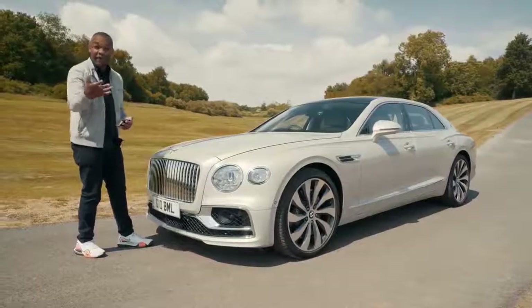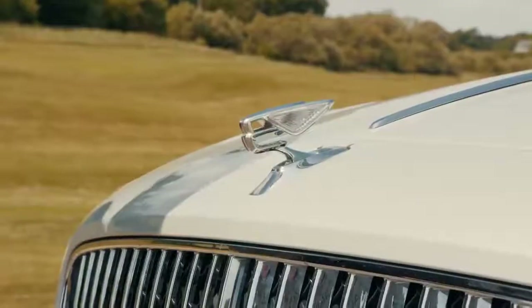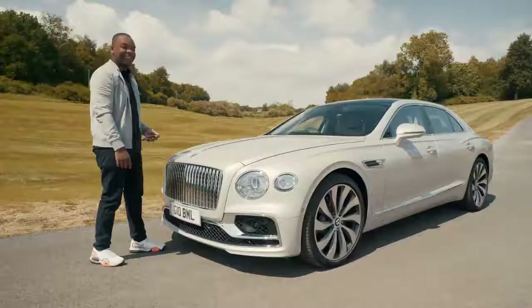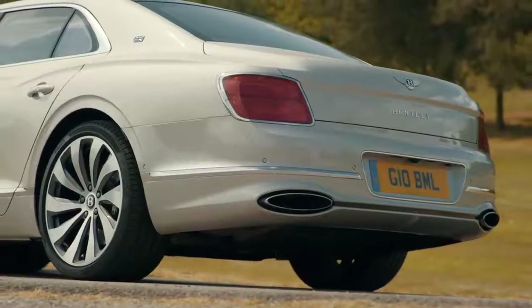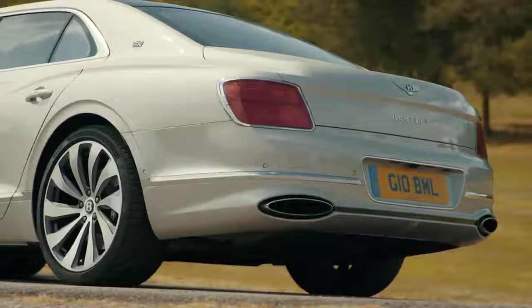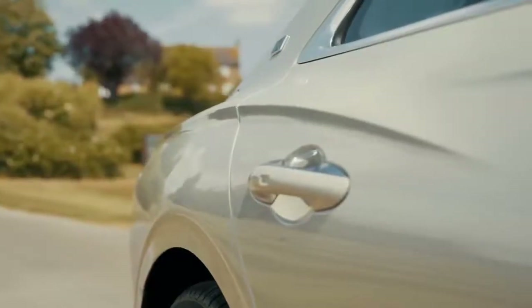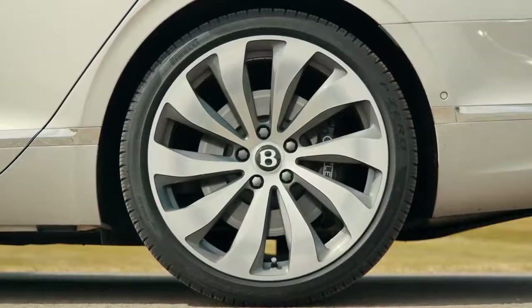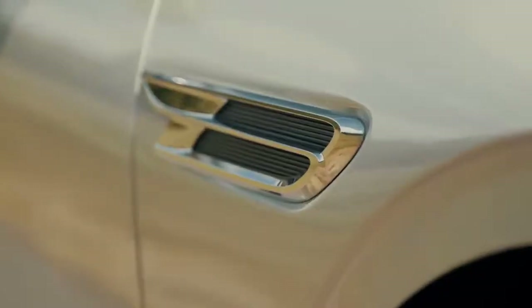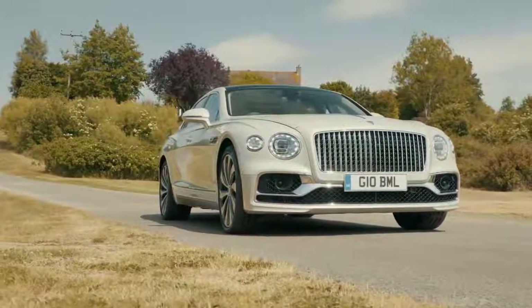On Rolls-Royces the Spirit of Ecstasy was actually quite desirable and people tried to nick them a lot. Let's see what happens when you try and steal this. The back of the car is less impressive, but I really like the B-shaped lights. These muscular haunches with a very distinctive crease are also a nice touch, as are these enormous 22-inch wheels and the B-shaped vents at the side. If Bentley was trying to make a car with enormous presence, they've absolutely nailed it.